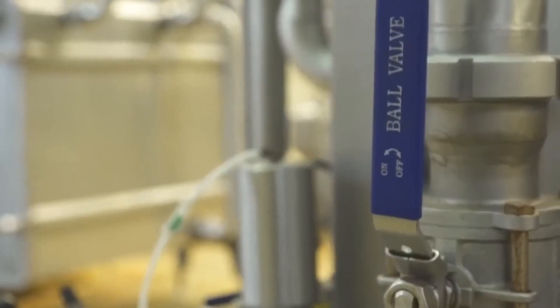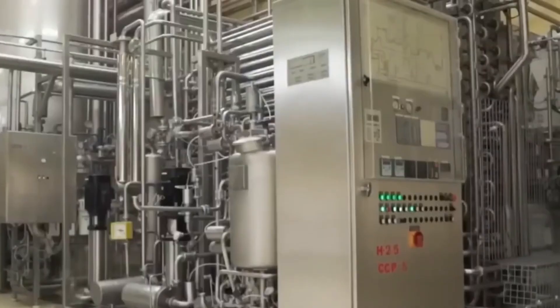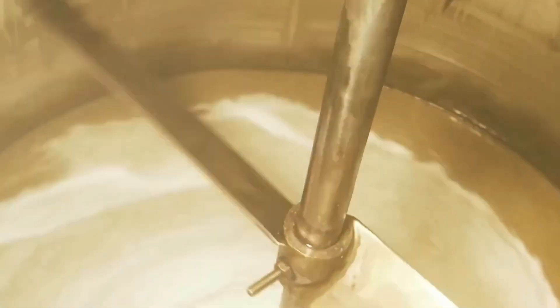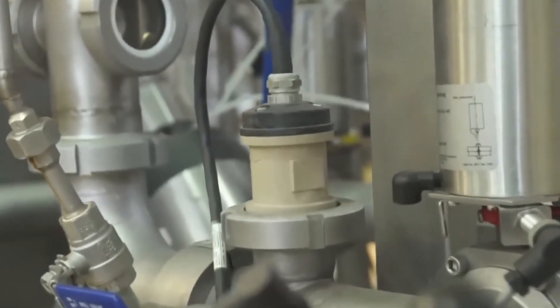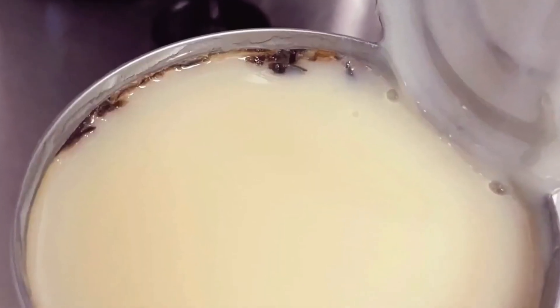Once cooled, the condensed milk is sealed into its final form — either hot-filled directly or sent through aseptic fillers, placed into pre-sterilized cans in a sterile environment. These cans are sealed with vacuum closures, pulling out any remaining oxygen to prevent oxidation, spoilage, and microbial intrusion. Inside, the cans are coated with a food-grade polymer lining that keeps the metal from reacting with the sugary milk. One warning: if you boil a sealed can at home, you're making dessert and a pressure bomb. In the factory, pressure is controlled — at home, it's a gamble.